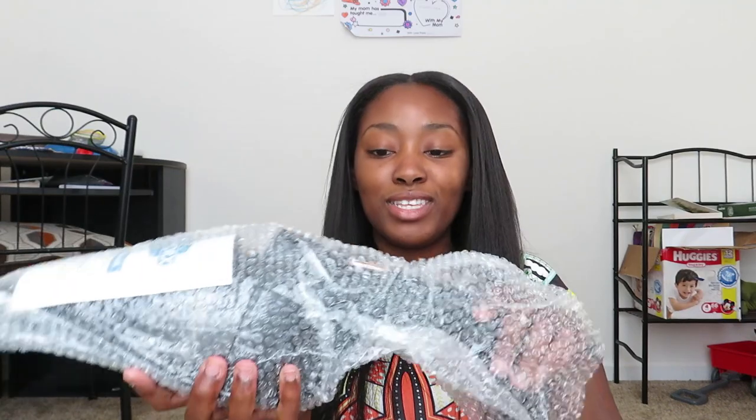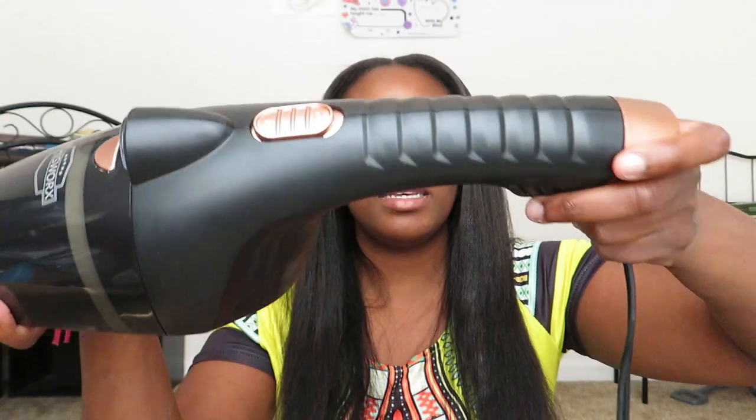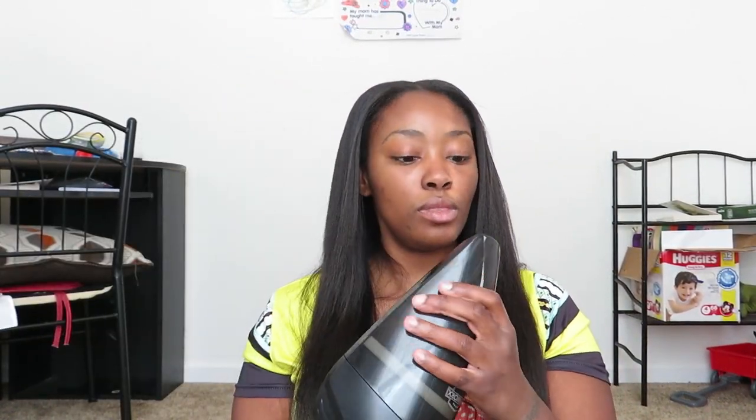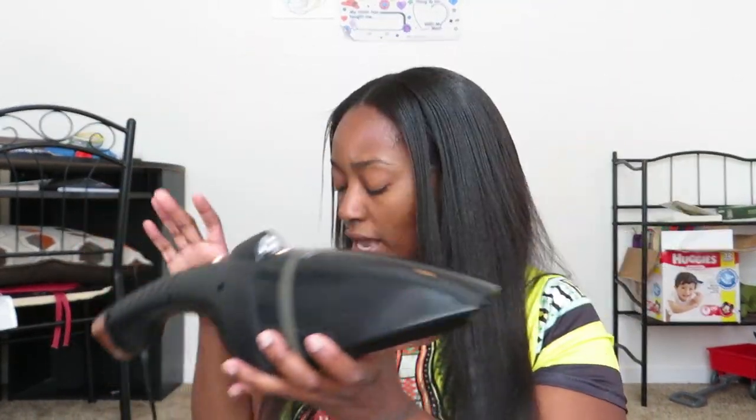So here's the vacuum, y'all. Mine has rose gold on it. It's really, really pretty, really sleek. It's portable, it's lightweight, it's not heavy at all. And then the part that you put in the cigarette lighter outlet — it has that as well, so you just stick it in there and go to town. It has the on and off switch. You put that in there and you can attach the ends. Like I said, I have two attachables.